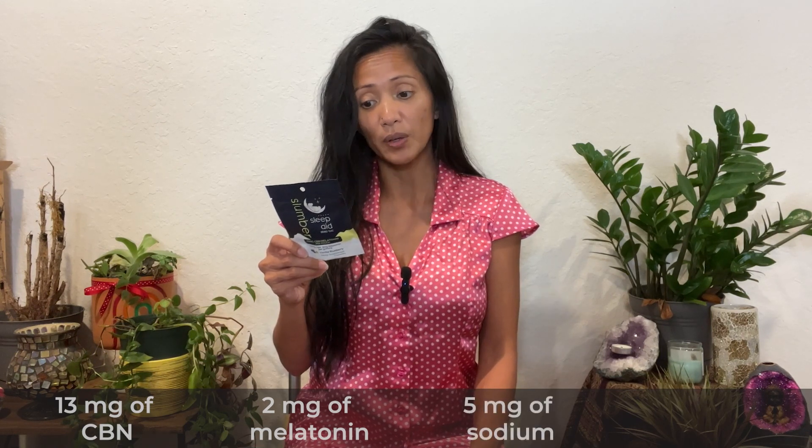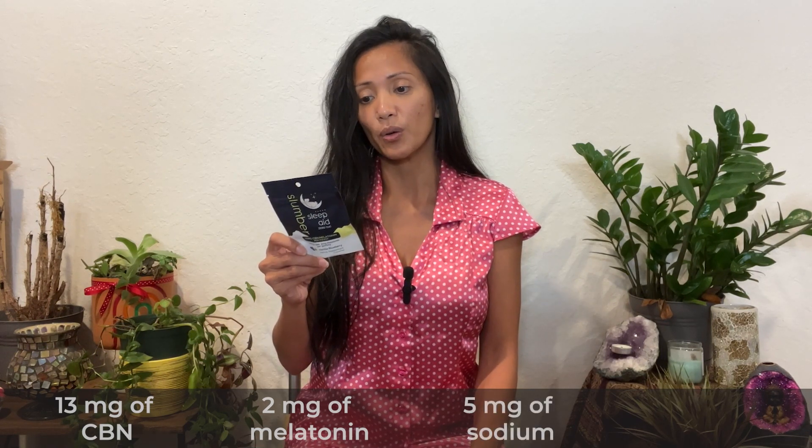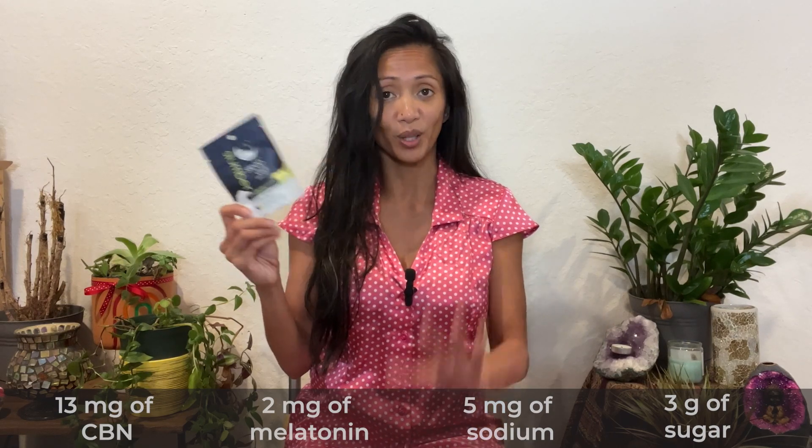It's just about my bedtime, so I'm going to go ahead and unbox this little sample packet so I can try it out. Each of these gummies contains 13 milligrams of CBN and 2 milligrams of melatonin per gummy, and each gummy contains 5 milligrams of sodium and 3 grams of sugar — keep that in mind. On the back of the packet there is a QR code so you can scan it to check out the lab results.